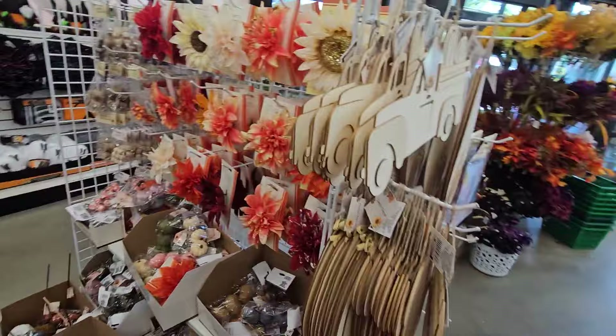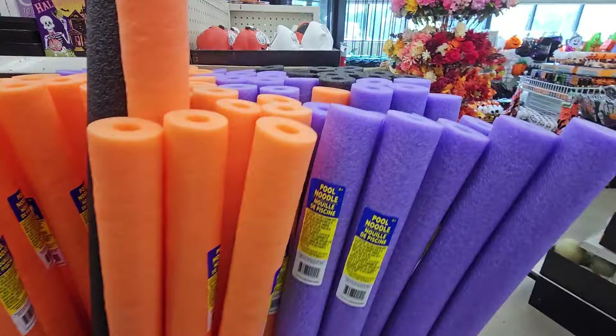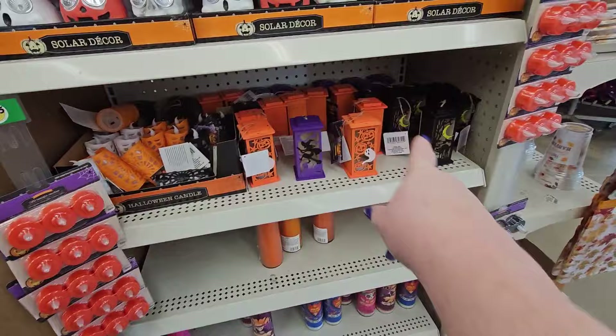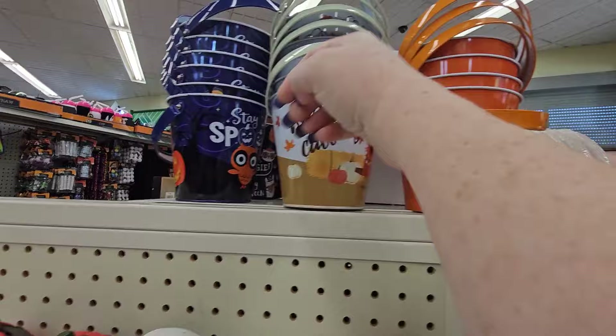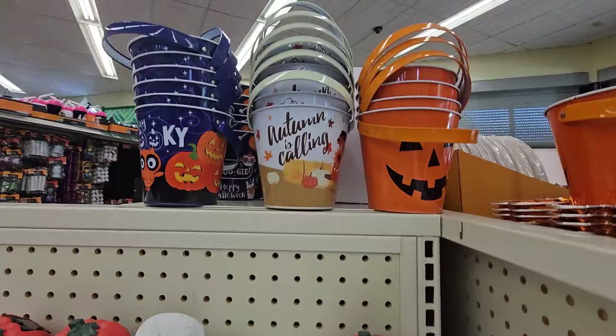Look — pool noodles! Black, orange, and purple for Halloween. Here's their little light decor, and these are the outdoor lights that glow. Oh, look at the little buckets — that one says 'Autumn is Calling,' and this one says 'Stay Spooky.' I like that one. And there's the little Jack and Leonard tin.